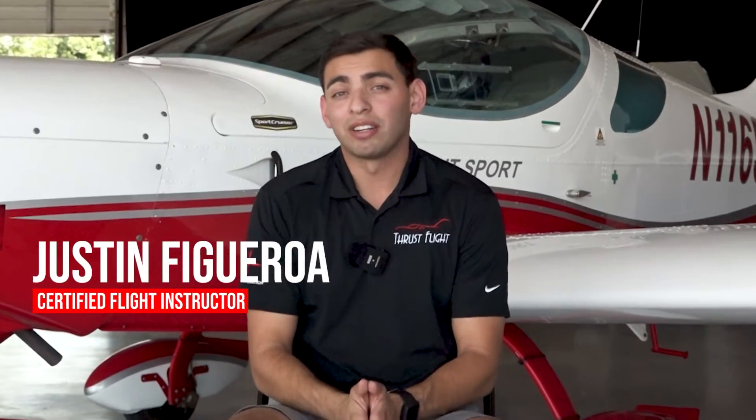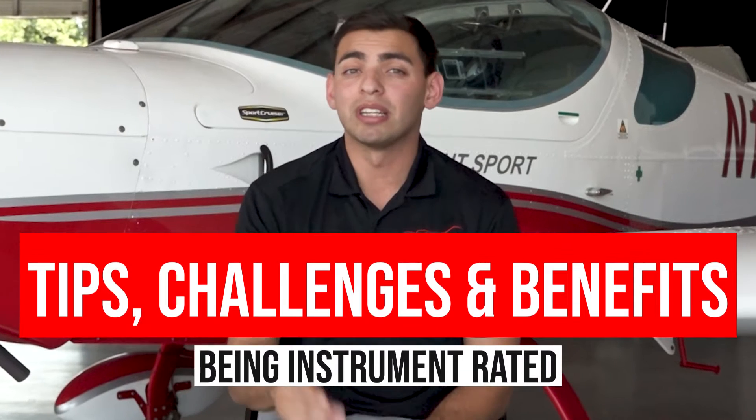Hey, this is Justin Figueroa, CFI here at ThrustFlight. Today we're going to be talking about the tips, challenges, and benefits of being instrument rated.